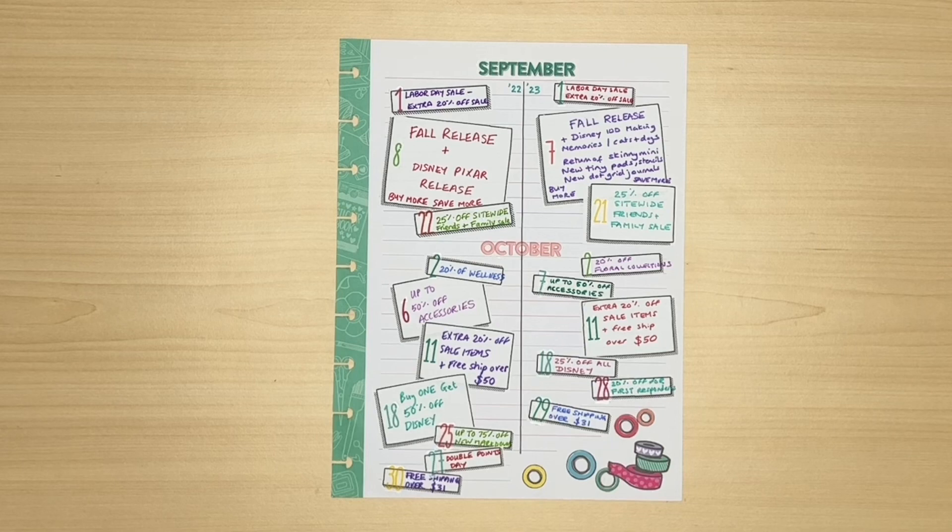Before we start with November and December I'm just going to look back at September and October to see how similar they were. So you can see that September was very very similar to last year. We had the Labor Day sale on the first — extra 20% off sale items — exactly the same as last year. Then the much anticipated full release only a day apart. That was when we had the Disney 100, Making Memories, Cats and Dogs stickers and planners, as well as of course all the 12-month planners.